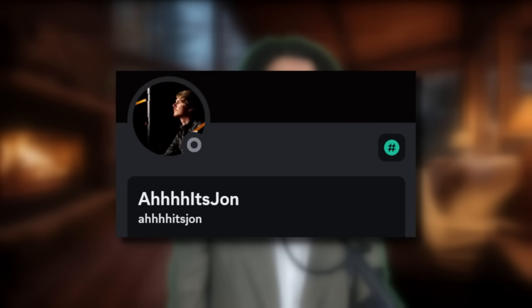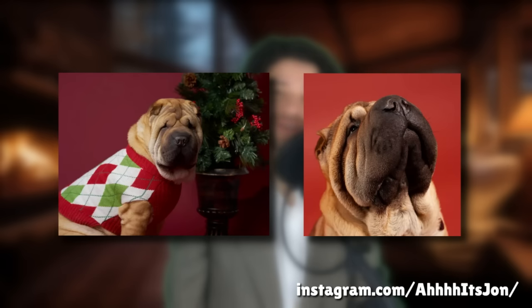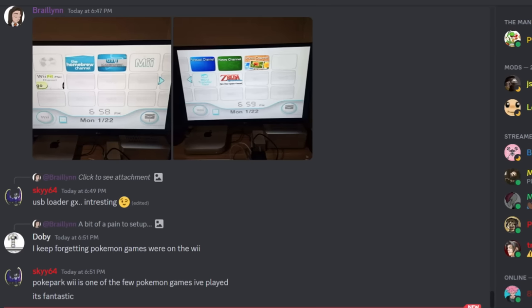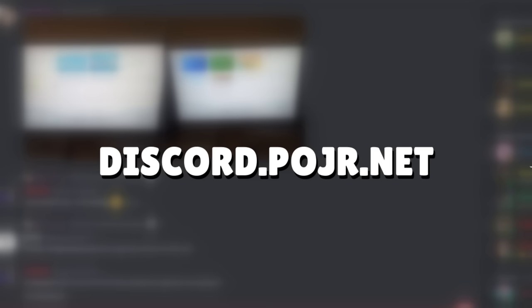I wanted to give a shoutout to Ah It's John — he's a great photographer, better than me, and his dog is cute. He's also got an Instagram, so definitely check that out. He came up with this video idea and I really appreciate it. He told me about it on Discord, so if you got a second, check out our Discord server at discord.pogger.net.